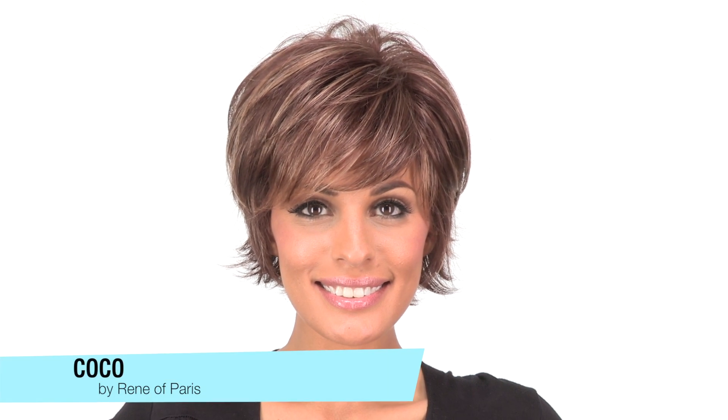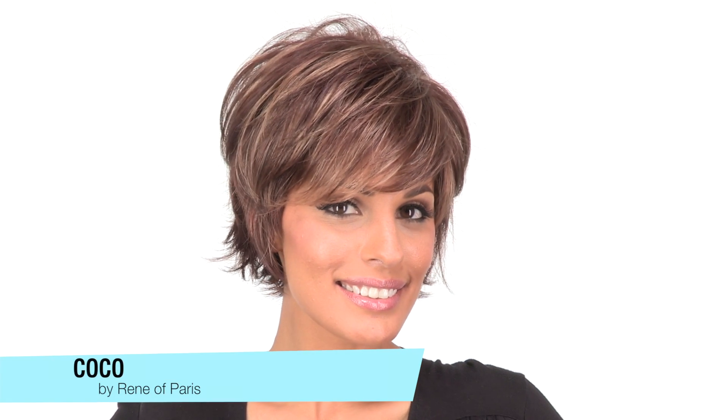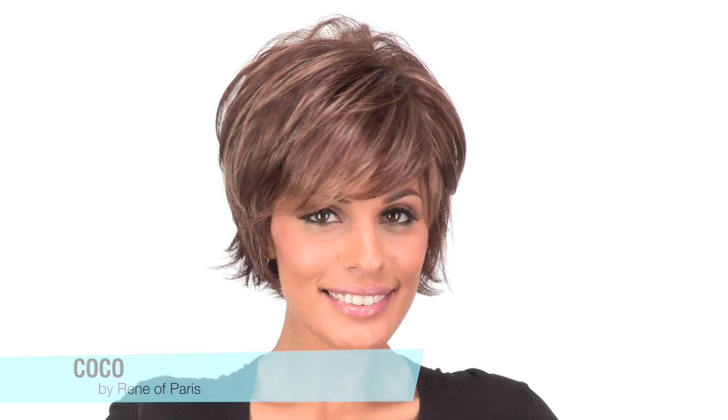Cocoa by Rene of Paris is a great short wispy cut. The bang measures four inches. You can wear it off to the side or forward and have your stylist trim it.